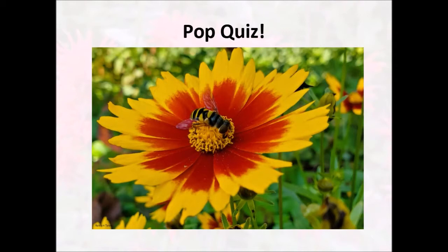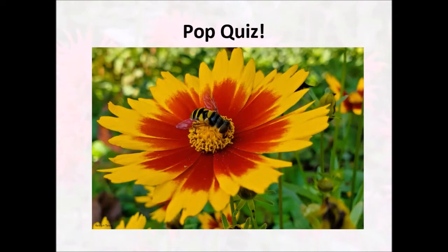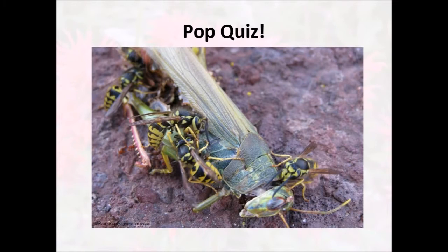So to practice our identification: is this a bee, a wasp, or a fly? If we look at it, we can see it has two wings and very large eyes, which means that this is a fly — a transverse banded flower fly. And this one: is this a bee, a wasp, or a fly? If we look at this, we can see that there is very little or no hair on the body and it has a very thin waist. So these are wasps — they're western yellow jackets, those tiny little wasps that'll often ruin our picnics.